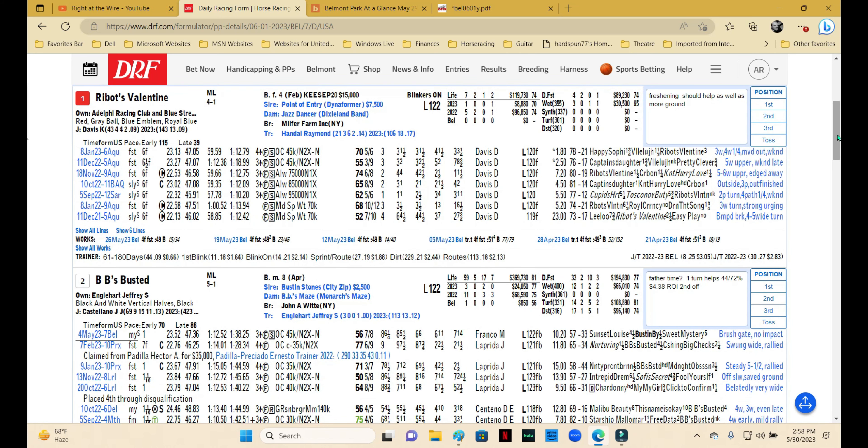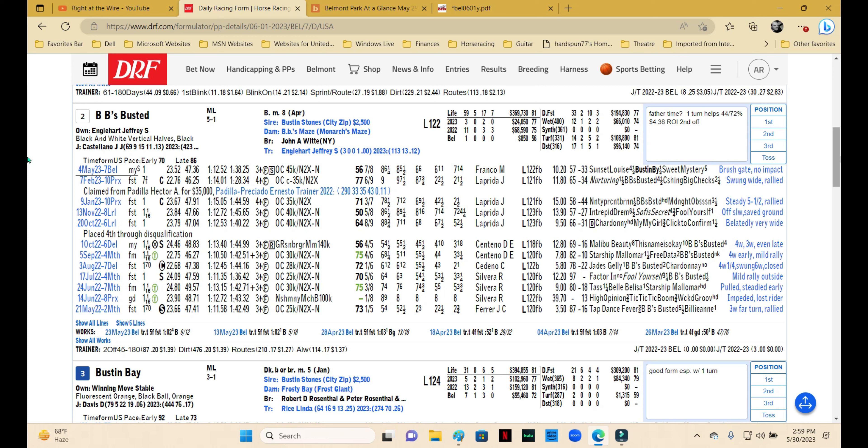Number one is Ribott's Valentine, trained by Ray Handal. This one stretched out to a route for the first time — a little surprising given it's by Point of Entry and Dixieland Band underneath. She dropped in class here and ran a pretty good third, and she had the look of a horse that would want more ground — more of a sustained run rather than that greasy burst of speed you like to see with sprinters. Adding blinkers for the first time to sharpen her up is a good angle for Ray Handal. With a fresh shooter angle in a field where many have run together multiple times, this one has some things to like.